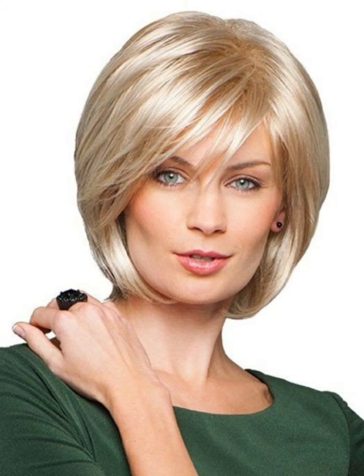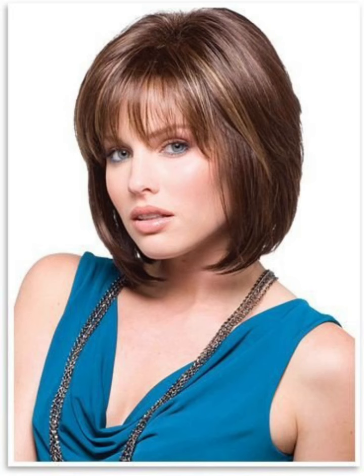When choosing a classic bob hairstyle, it's important to consider your face shape and hair type. For example, those with a round face may want to opt for a longer bob that frames their face, while those with fine hair may want to choose a layered bob that adds volume and texture. It's also important to consider the maintenance required, as frequent trims may be necessary to keep the hair looking polished and fresh.